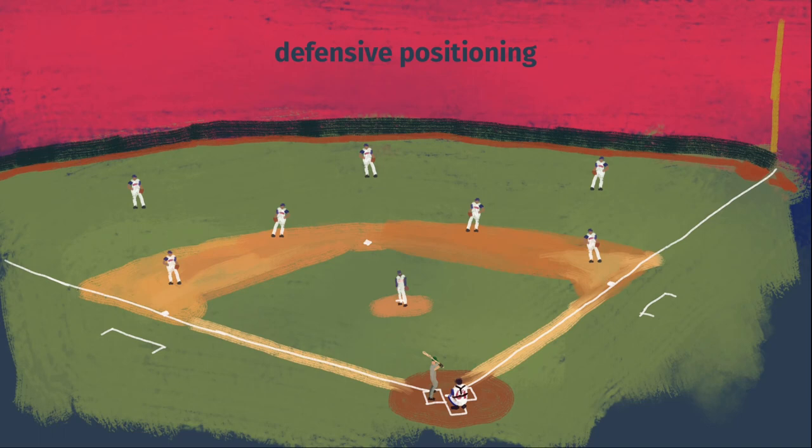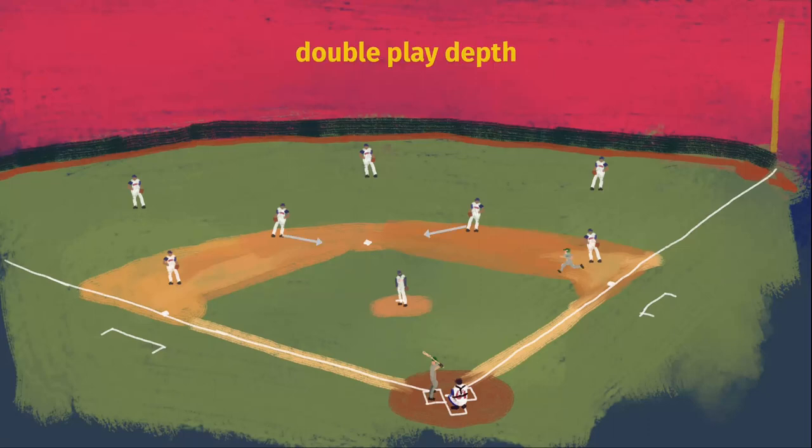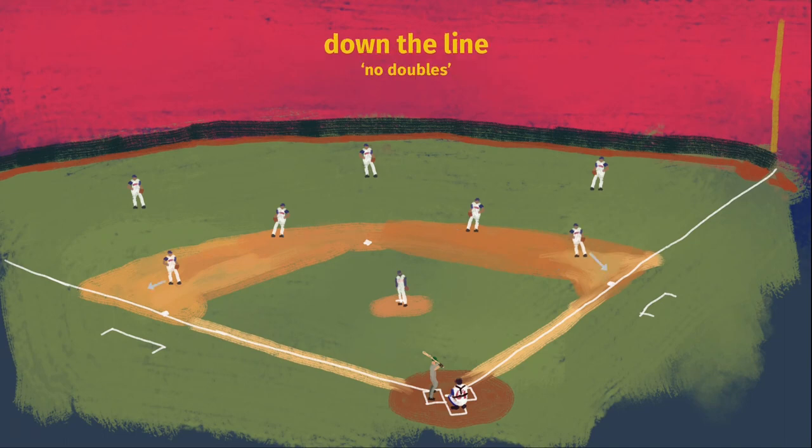Traditional defensive alignments, which are sometimes just called defensive positioning, include playing at double play depth, where the two middle infielders play closer to second when there is a runner on first to increase the likelihood of turning a double play. The corner infielders playing closer to the lines to try to prevent a hit down the line, which will probably end up being a double.